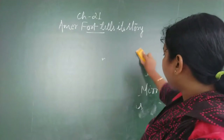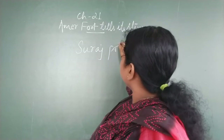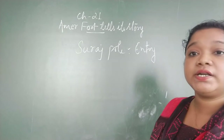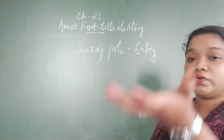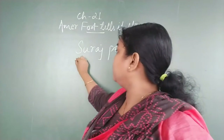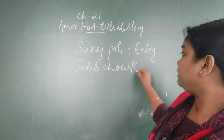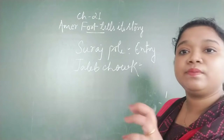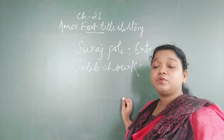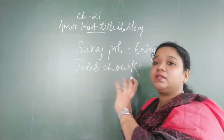While entering the palace, the very first thing you will encounter is a gate called Suraj Pol, which is the entry point of the palace. It is called Suraj Pol because it faces toward the rising sun — toward the east side. After entering through Suraj Pol, you come to the Jaleb Chowk. This is the place where soldiers assembled, stood, and paraded. The Maharaja would come here to watch the soldiers practicing and parading.